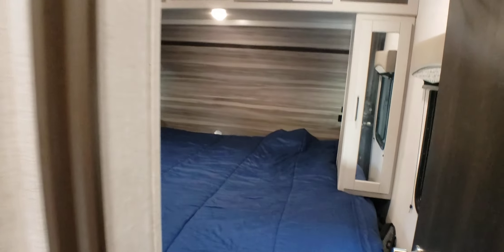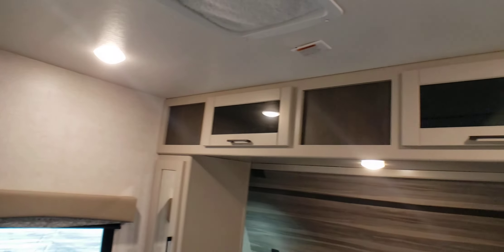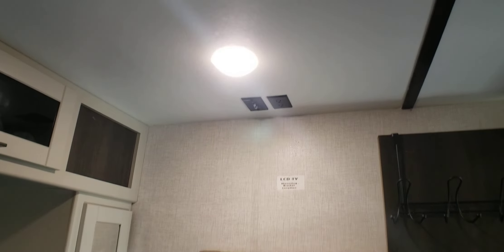Here is the king-size bed. Tons of storage in here — you can see how deep that side storage is. There are also four storage areas up top. Of course, the heating and air conditioning come in here. All types of additional lighting to the left, to the right, and straight ahead. Two windows and a closet for additional space — a nice place to hang your clothes. You could mount a second TV here as well.